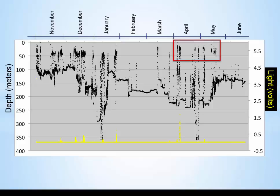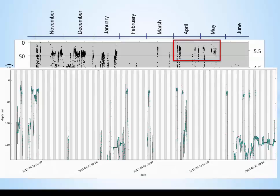Let's expand that area and look more closely. In those cases, whenever the fish comes up, it's coming up in the nighttime. The dark bands are night and the light bands are daytime. Every one of those ascents occurs exactly in the middle of the night. That's pretty consistent for most of the extensive vertical migrations of these fish.